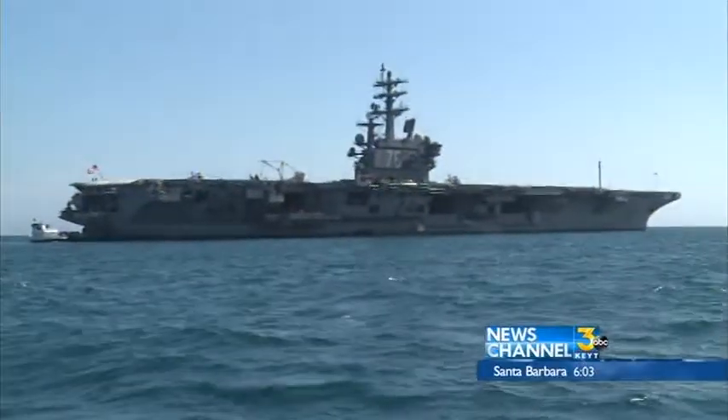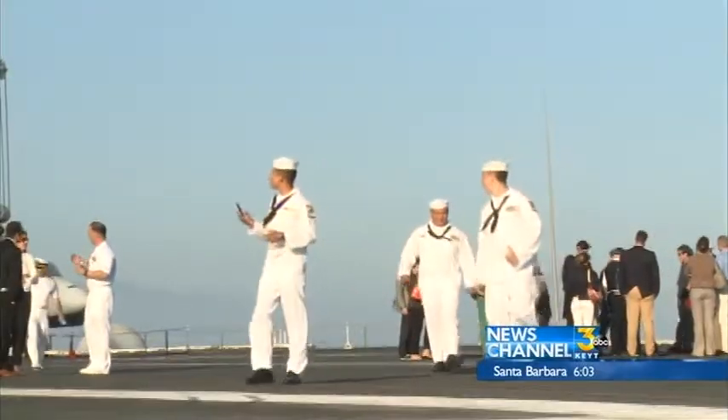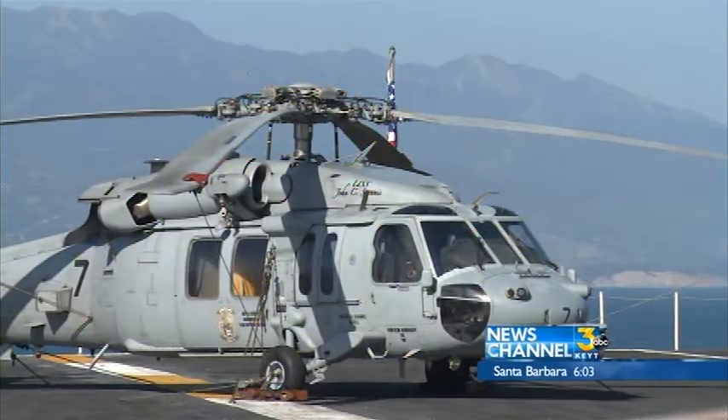The ship is a floating city that can house more than 4,000 sailors and carry 80 jets and helicopters. This is Hangar Bay 3, and I had a good friend describe it as the ultimate man's garage, because this is where we can work on all of our aircraft.